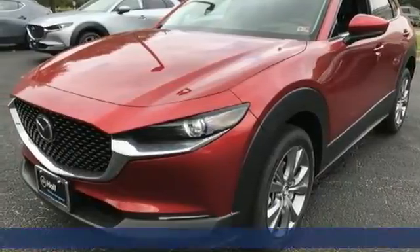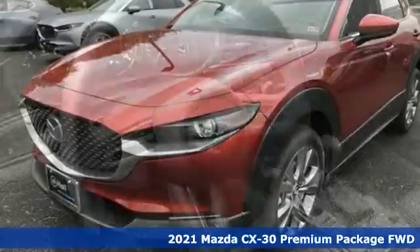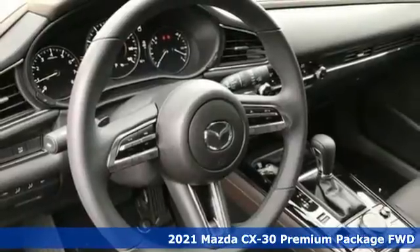Here's a new 2021 Mazda CX-30. With Mazda, driving is what matters most.